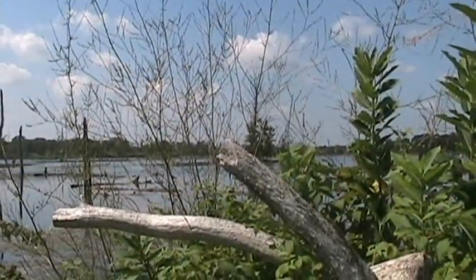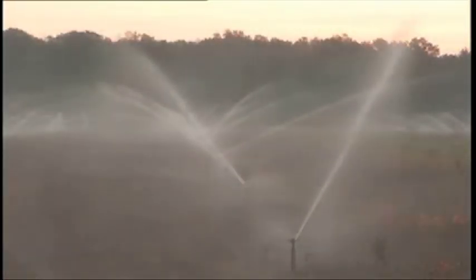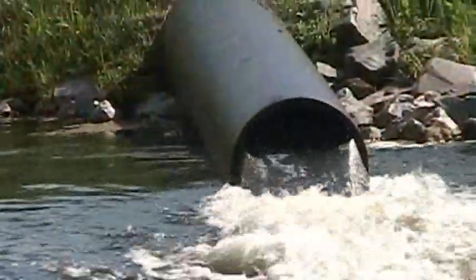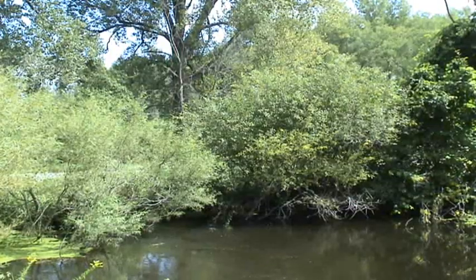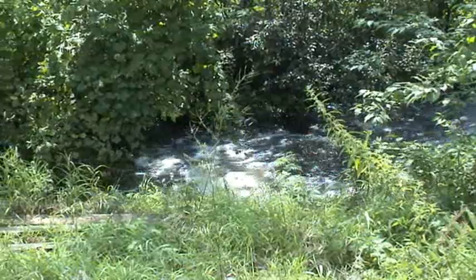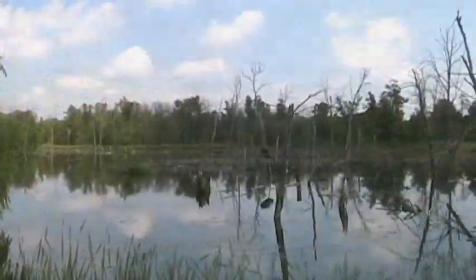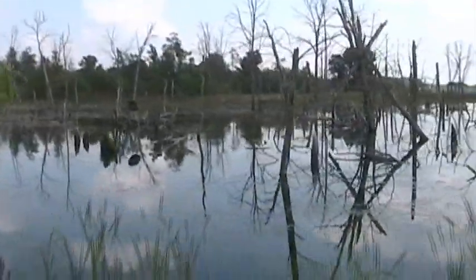Cranberry farming is extremely dependent on a year round adequate water supply as both sprinkler and flood irrigation are used to grow, protect and harvest the crop. Sager's tailwater recovery system makes his marsh self-contained, which also eliminates any potential contribution to downstream problems in the three lakes just southwest of his farm. And at times of flooding, his reservoir can also be used to prevent too much water from going downstream and wreaking havoc.